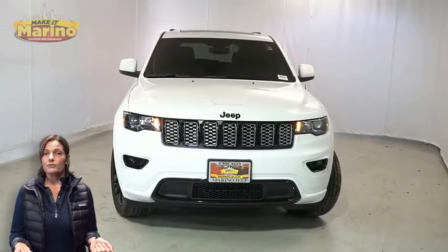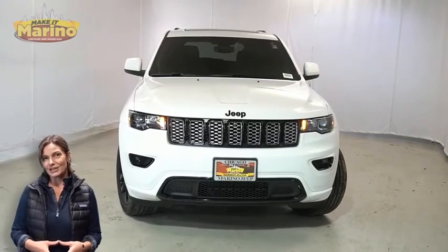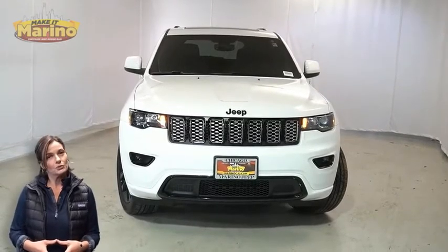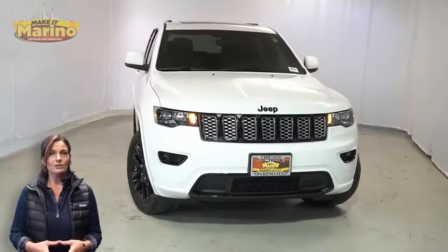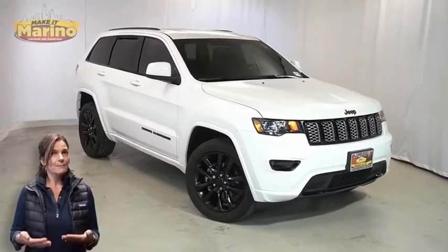Looking for a highly equipped SUV with all the right options and reliability? We'll take a look at this certified pre-owned 2019 Jeep Grand Cherokee Altitude in bright white with black headlamp bezel finish.